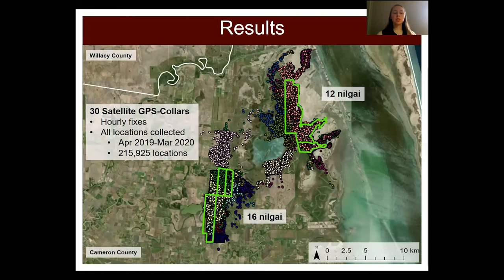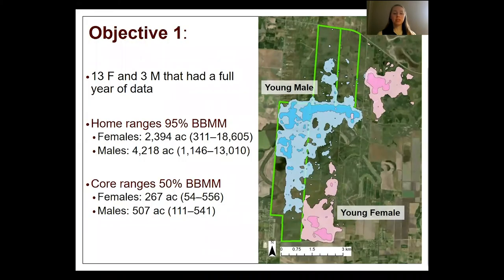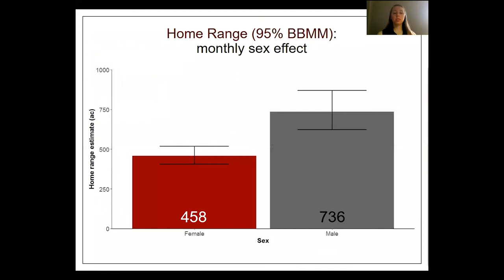From April 2019 to March 2020, we collected around 216,000 Nilgai locations. We collected a full year of data for 16 Nilgai — 13 females and 3 males. Yearly home range and core range estimates had high variability for both sexes. On the map, home ranges are the lighter colored polygons and core ranges are the darker inner polygons. Home range sizes differed between sexes each month, with males having larger home range sizes than females.